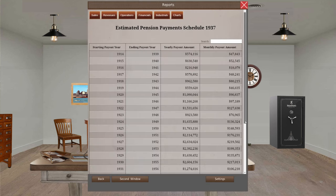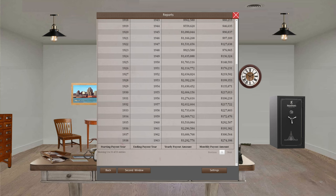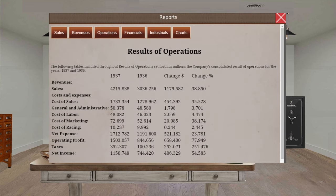The people who retired in 1914 — we're still currently paying their pension, and that won't end until next year. Our monthly payout is $47,843. As the years go on, except for a few years where things dipped a little, it's been pretty steady. This year we've had a slight reduction, but we're still pretty high in the six-figure area. Our operations have gained some income over 1936 compared to 1937. Labor has increased a little, marketing has increased a great deal, and racing has increased slightly.